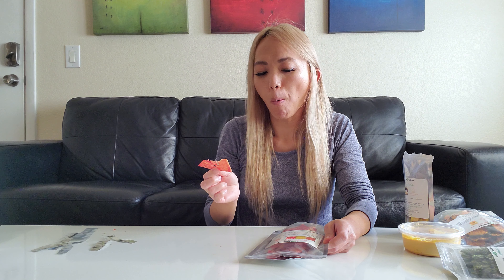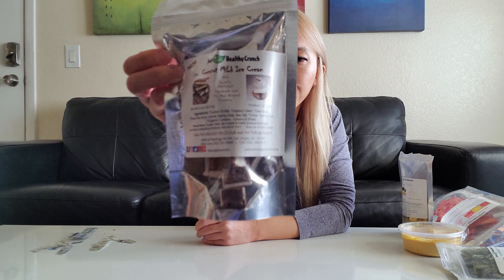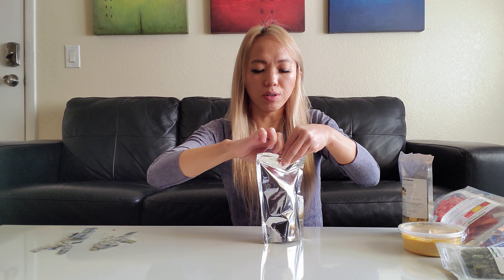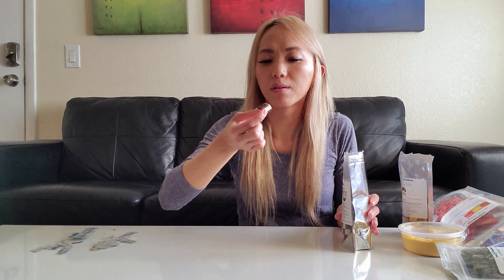And next up I'm going to try the watermelon chewy crunch — the only ingredient is organic watermelon. It's like a watermelon chip. You can still see the seeds in there. Mmm, it's so sweet and fresh, like a freeze dried mango but watermelon. I've never had it before, so this is really good.